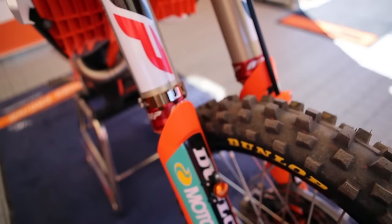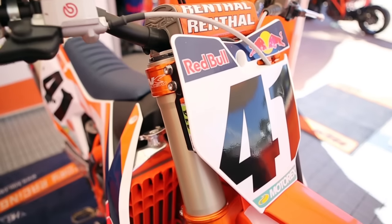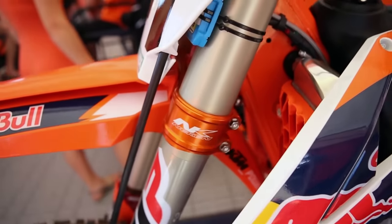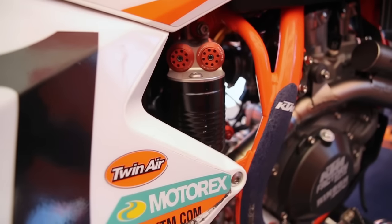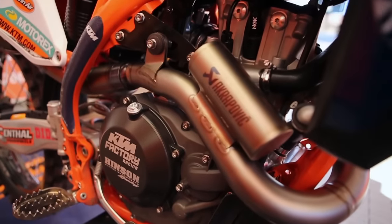Right now for KTM, air fork technology is somewhat of a new area — they've got really good guys who are good at it, and I'd say our production bikes have probably one of the top air forks on the market from all the riders' feedback. But we have so much information with the spring fork and the riders aren't really looking for anything different — they're not complaining about the front end and we've got good front traction, so we just stick to what we know works best.